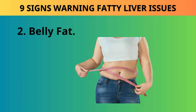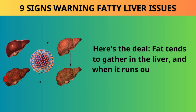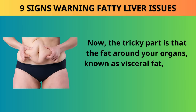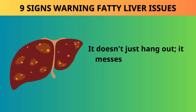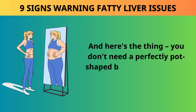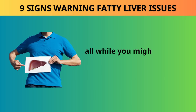Sign 2: Belly fat. Fat tends to gather in the liver, and when it runs out of space, it starts spilling over, showing up as fat around your belly. The fat around your organs, known as visceral fat, is a troublemaker — it messes with how your organs work, can affect your blood pressure, and even set the stage for heart issues. You don't need a perfectly pot-shaped belly to have a fatty liver; that sneaky visceral fat can be quietly causing trouble around your organs without you even knowing it's there.